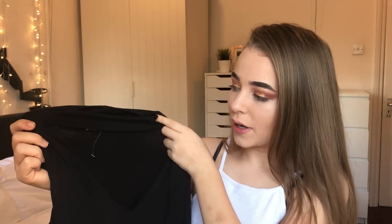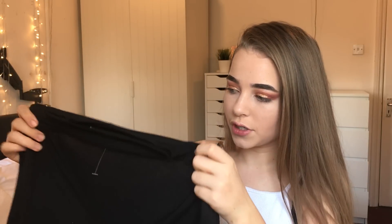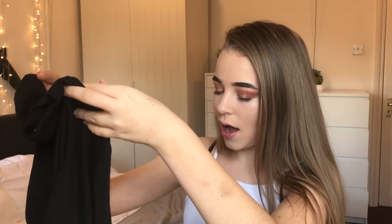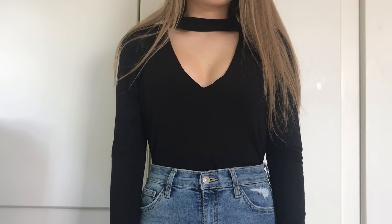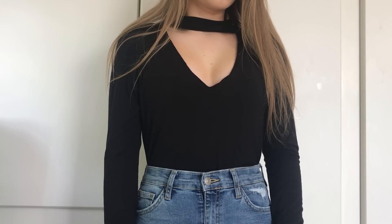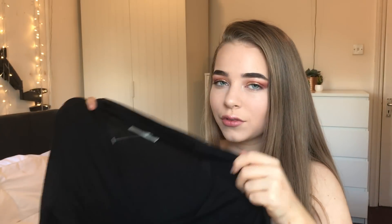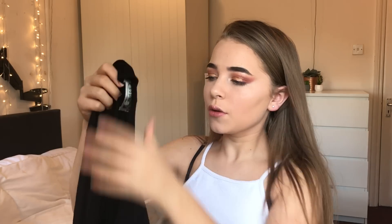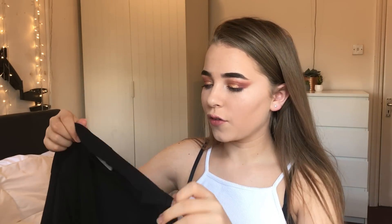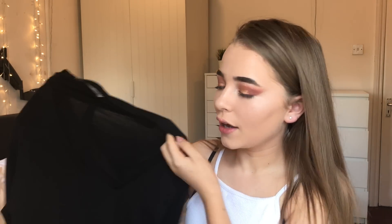The last thing I picked up was this choker V-neck bodysuit, and I got it in black. They also had gray, white, and red on the website. It's in a size 8, so it's quite big, but I can just tuck it into jeans to make it look better. I don't usually like V-neck tops, but I feel like the choker really compliments it, and it's really soft.